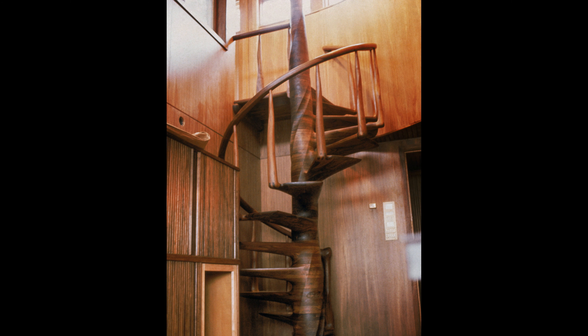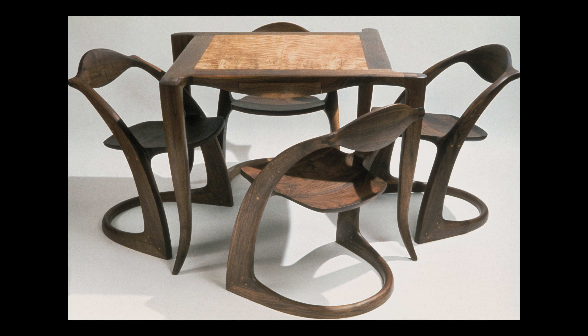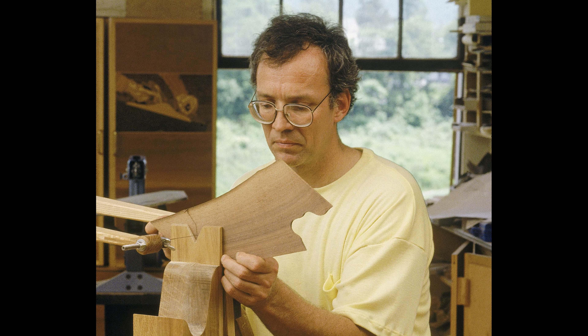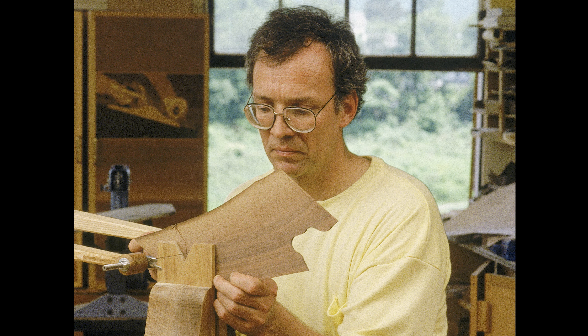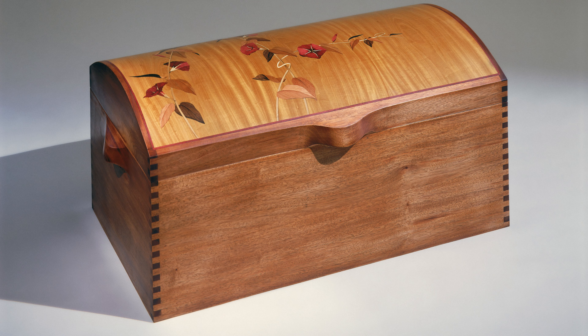My basic apprenticeship was with a man named Wendell Castle, who did very interesting sculptural furniture, and I really admired the work that he was doing. I worked for him for a couple of years, but I knew that I didn't want to just be a sort of poor copy of what he was doing — I needed to do something different. So that's when I struck out doing marquetry.